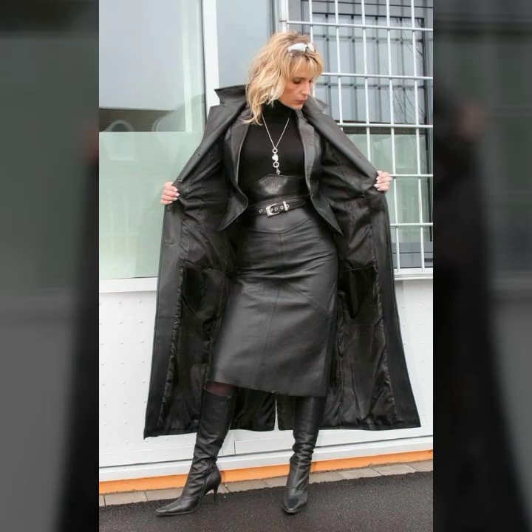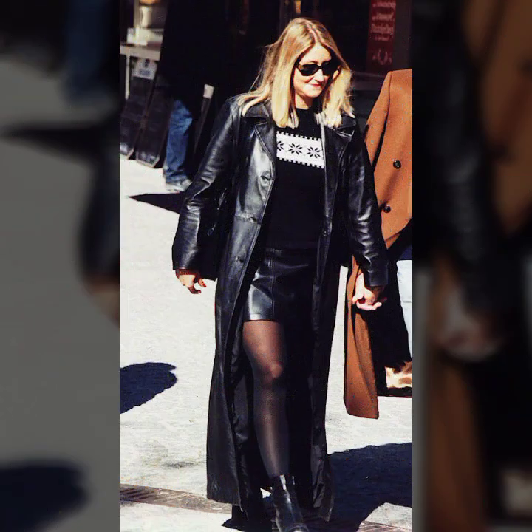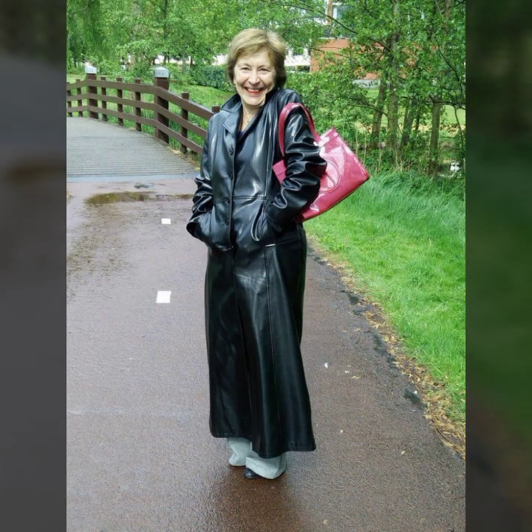Hello everyone, welcome back to my YouTube channel Fashion of Latex. Hello, I hope you're fine and doing well with good health and happiness. And I hope you have a lot of fun in your life. This is me, Asya.